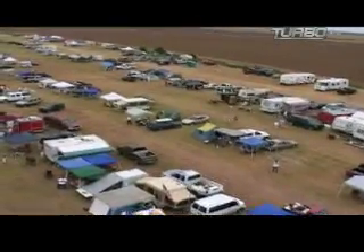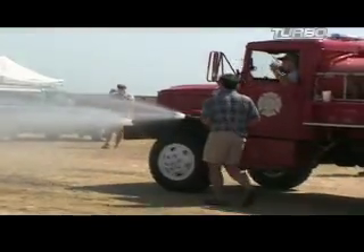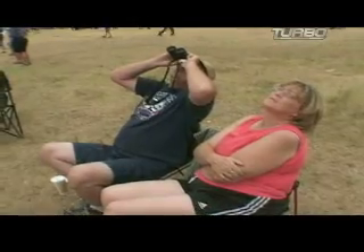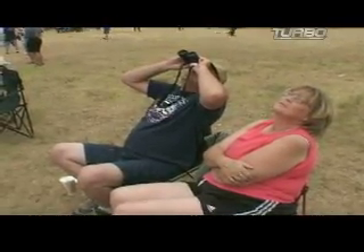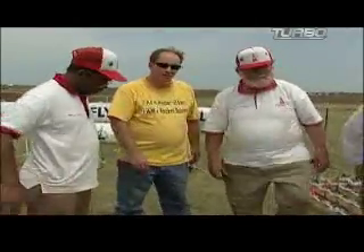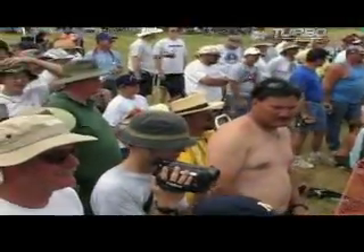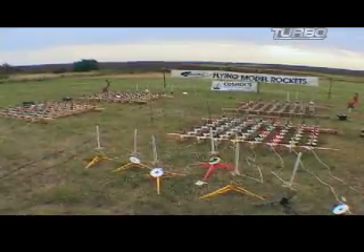The mercury is hitting 109 in the shade here in Argonia, Kansas, but Rocket Challenge doesn't stop for searing heat. All 58 pads are loaded and ready to launch rockets. One small group of rocket men came to Kansas with their eyes on a big challenge: set a new world record for the most rockets launched simultaneously. The number to beat — 197, set in 2001.